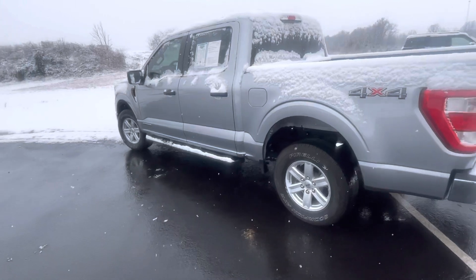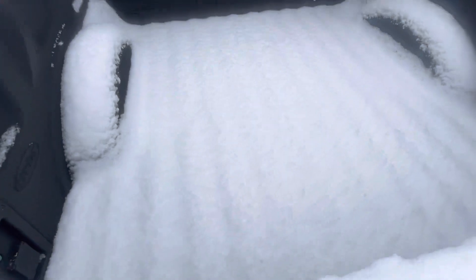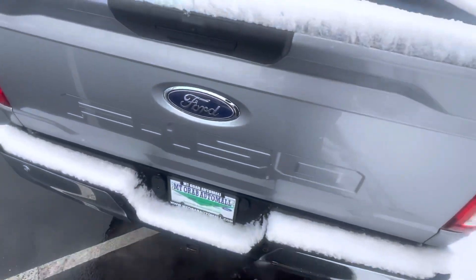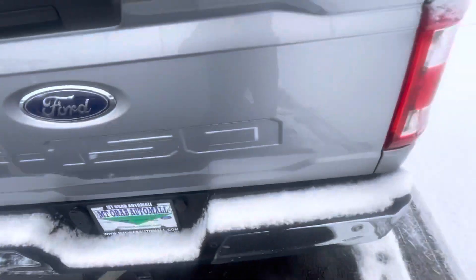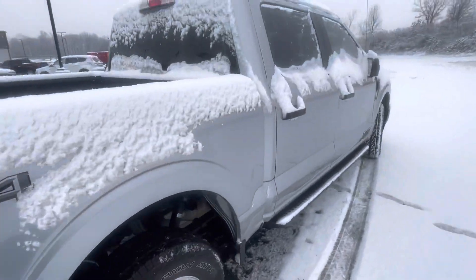Some good things to start off: even though it's an XL, it's got a lot of nice add-ons like the running boards. We have a spray-in bed liner that you can't see thanks to the snow. We have a tailgate step, which is super convenient. There you can see the backup sensors.